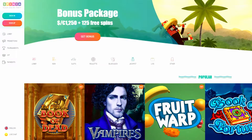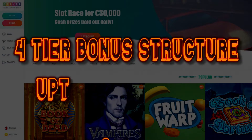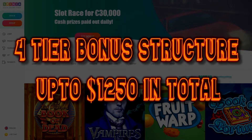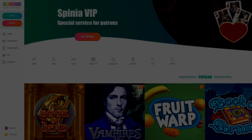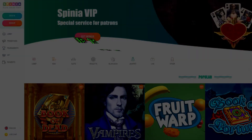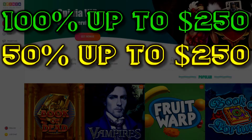So guys, bonus — what are Spinia offering then? Well, they're actually offering a four-tiered bonus structure, which is really nice to see because a lot of casinos only give you one bonus nowadays or two. Well, these guys are giving you four. The first bonus is a 100% deposit bonus up to 250 euros. Your second is a 50% up to 250 euros.